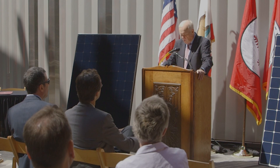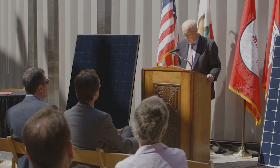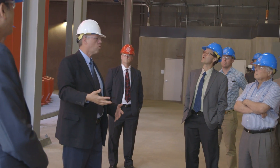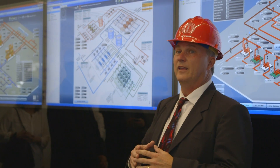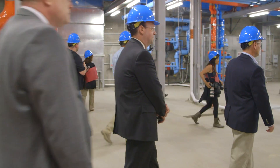Once the Stanford Solar Generating Station is operational, 65% of our campus electricity will be supplied from renewable sources. We are proud that our company's history is closely tied to Stanford, and we're proud to partner with the university today in its unprecedented commitment to provide a majority of its campus electricity from renewable sources in California.